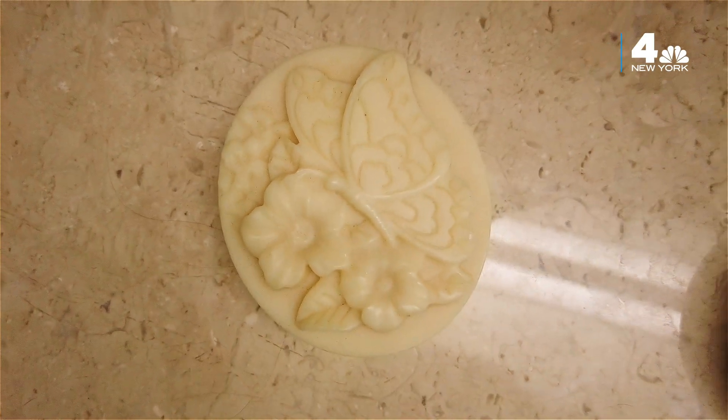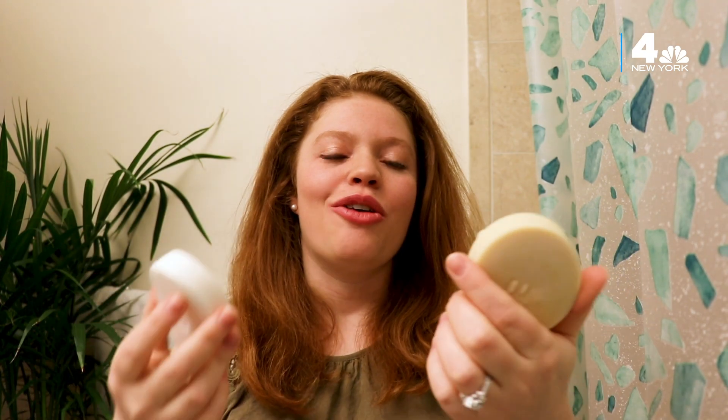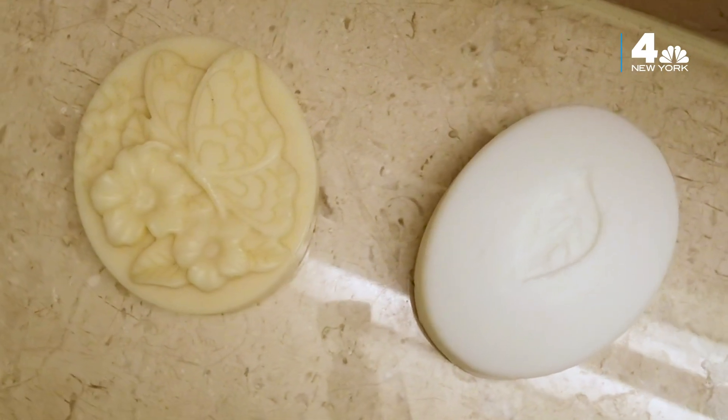We use it every day, but never really think about what goes into making it. Can you tell the difference between these two bars of soap? Besides the design, one bar is made using traditional palm oil, and the other is made using bugs.